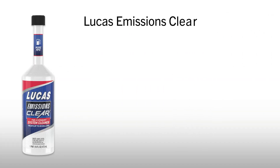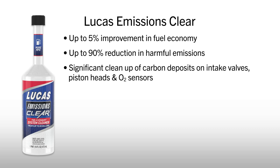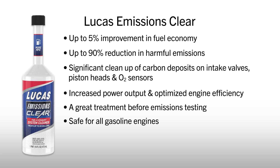Benefits of Lucas Emissions Clear include up to a 5% improvement in fuel economy, up to 90% reduction in harmful emissions, significant cleanup of carbon deposits on intake valves, piston heads, and O2 sensors, increased power output and optimized engine efficiency. A great treatment before emissions testing, and it is safe for all gasoline engines.